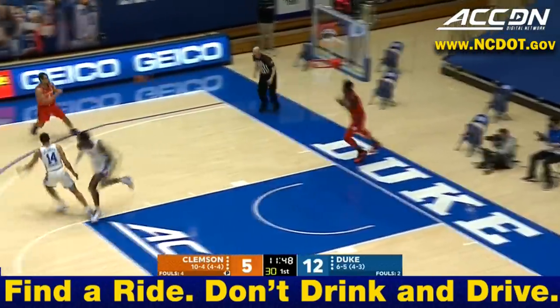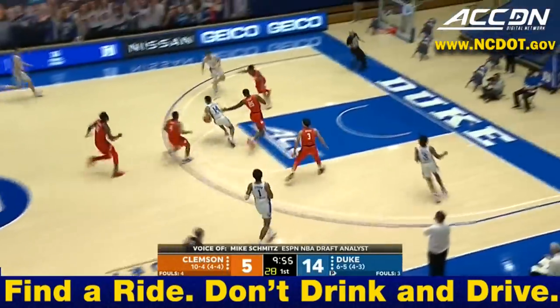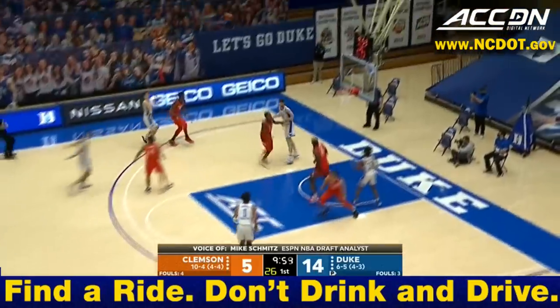A lob over the top for Williams. We see him as a point guard at the next level — more like that Swiss Army knife combo forward that you see in today's game.